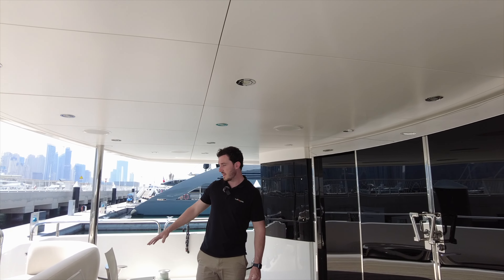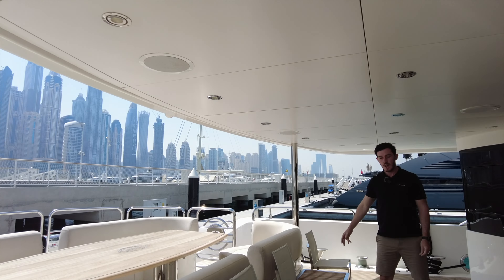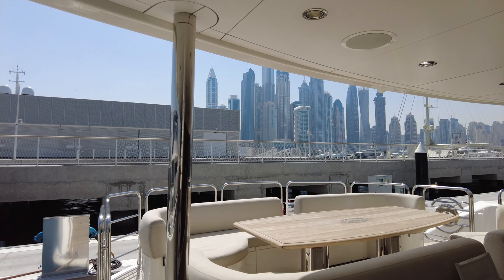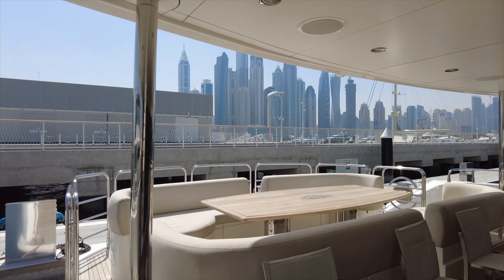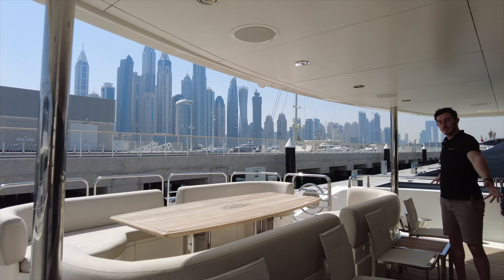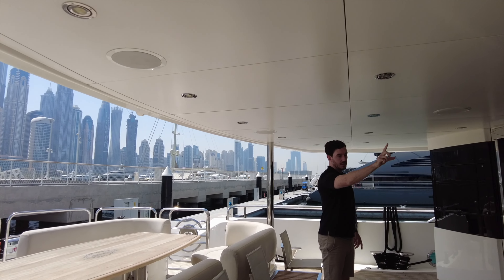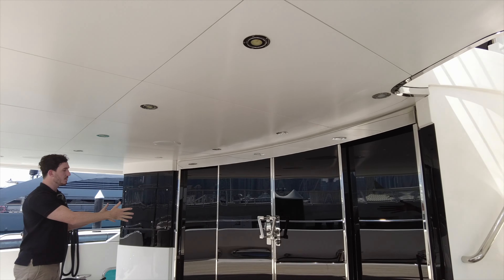Here we are in the main cockpit. We've got fixed seating here and then another couple of chairs. There's a fixed Sunseeker table — it's original, it's got the Sunseeker logo — and on both sides you've got the gates and your mooring equipment. You've got access to the upper flybridge from here, or you can go straight through to the saloon.